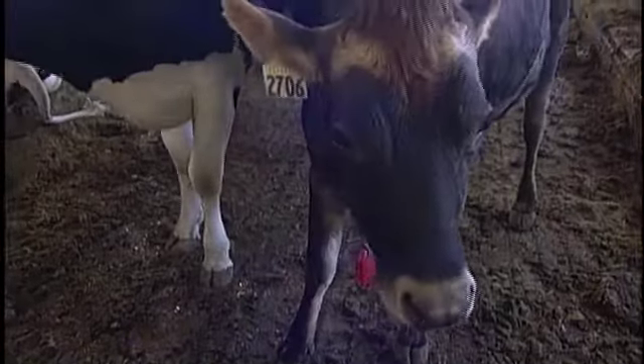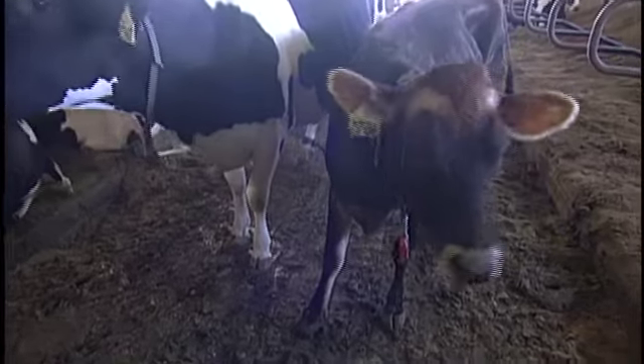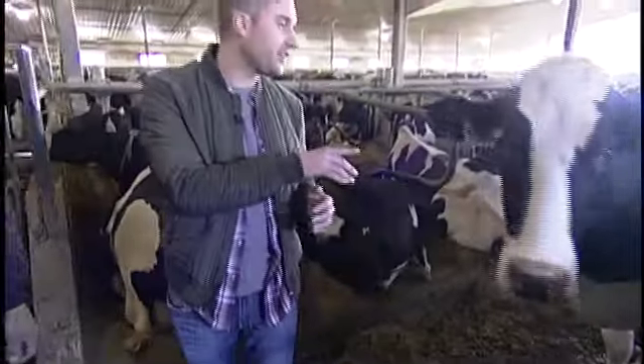Some very happy cows here at Rosser Holstein's. We're touring through the barns — the life of a cow seems pretty leisurely and luxurious. I want to reintroduce you to Henry Holtman. Henry, let's talk about cow comfort.